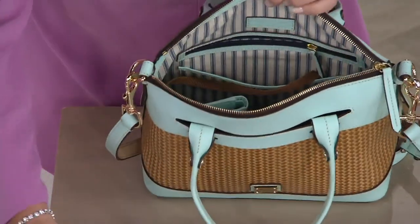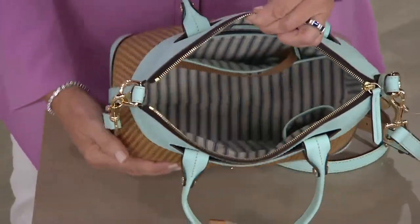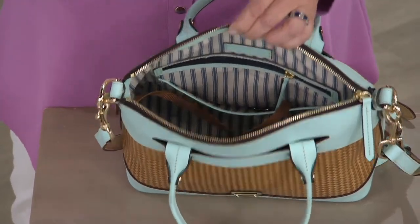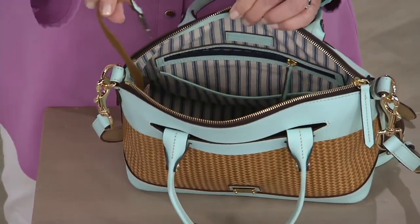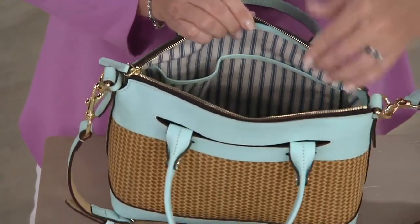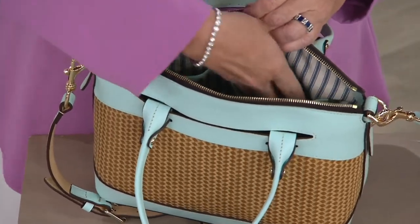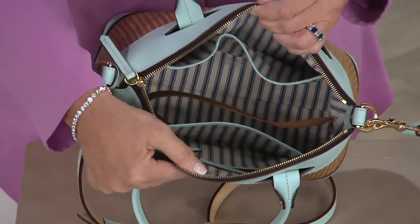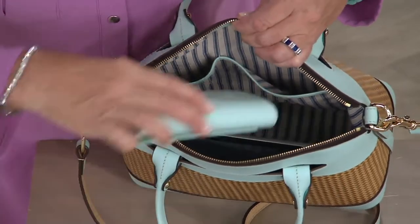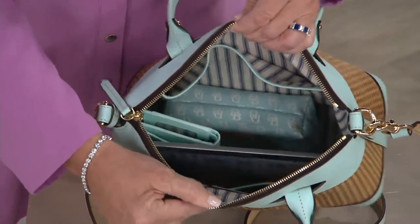I've got the bag open. Let me pull out a tablet, a full-size wallet, even a little cosmetic case — and there was still more room. You have a zip pocket; in front of that, there's another slip pocket for easy access. There's your keeper right there for your key fob, your vehicle keys. There are two nice slip pockets on the back, and those go from top to bottom — nice and deep. Plenty of room.